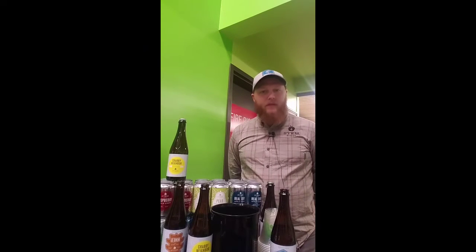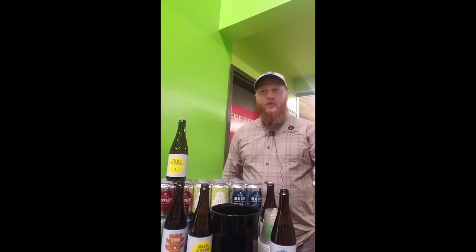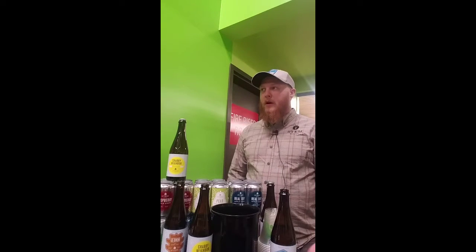My name is Ryan Means with Stem Ciders out of Denver, Colorado. We're here at Natural Grocers off of Brighton and we're just here to kind of taste the public on some local Colorado ciders.